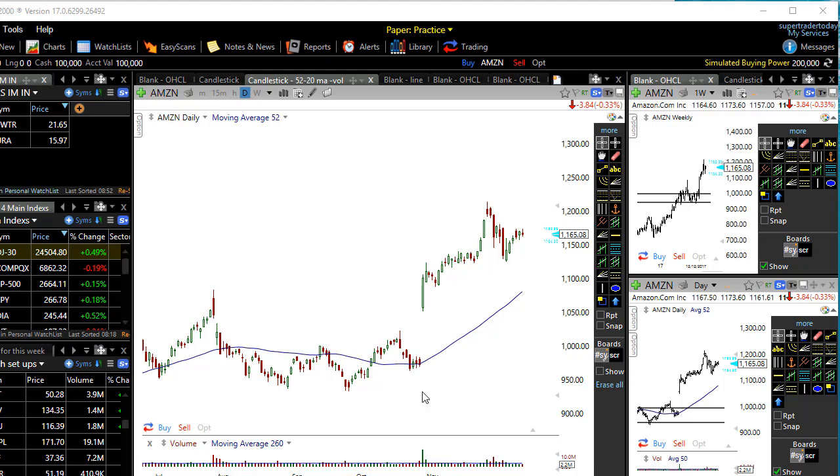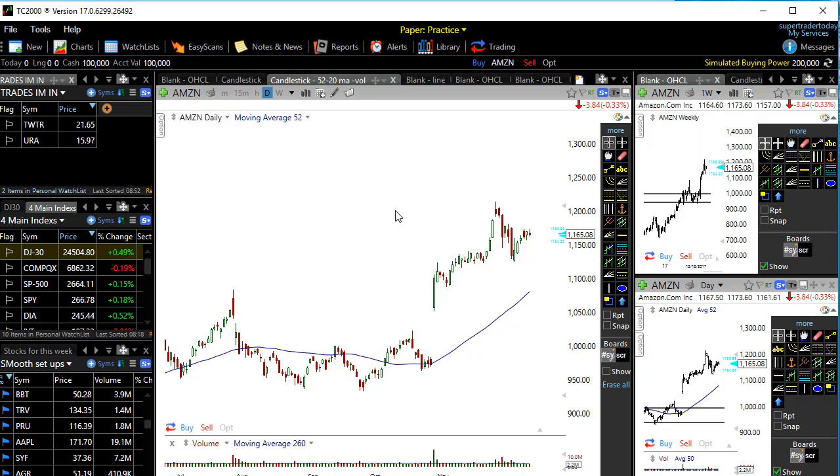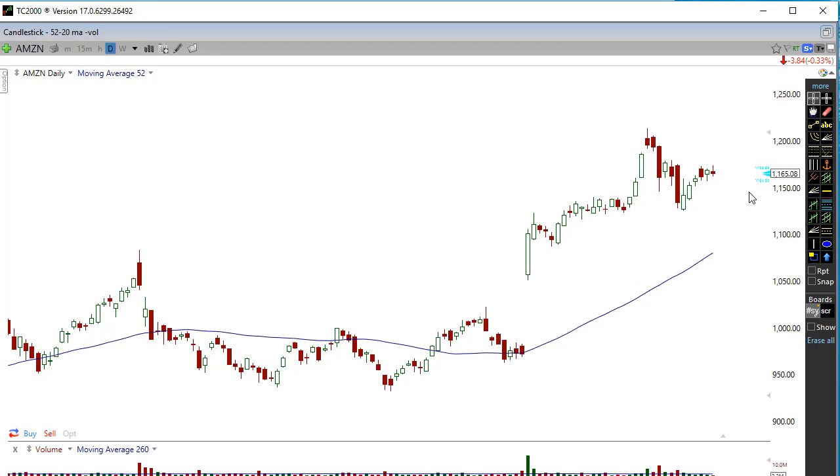What's up traders, hope you guys are doing well. John Hell here. Let's get straight into today's video — today we're just going to be focusing on the Amazon chart.